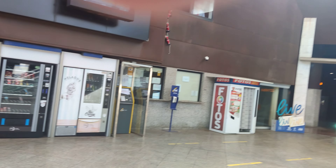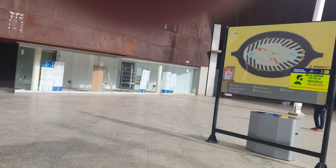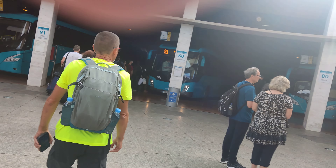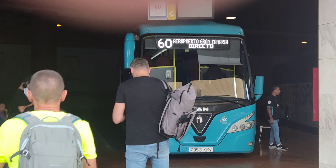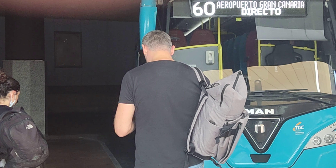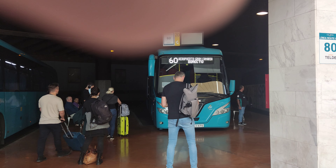So basically this is it — the bus station. It seems to be bay 91. You can see it says 'direct' — airport, number 60 bus. You get that bus, or another bus that says 'airport' on it, but that's the main one. It says 'direct', which means direct to the airport, and it's €2.95.